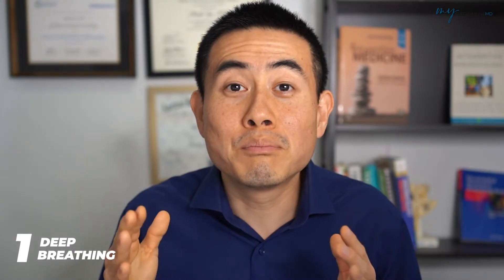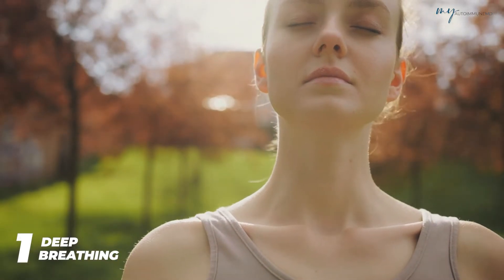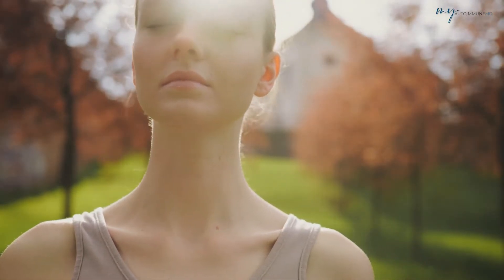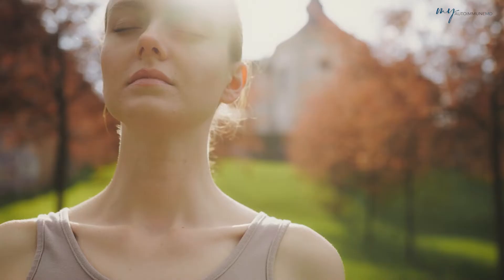Number one is deep breathing. You want to engage in slow, deep diaphragmatic breathing — inhale deeply through your nose, allow your abdomen to expand, and exhale slowly through your mouth. I like to do the box breathing method: breathe in for four seconds, hold for four seconds, then exhale for four seconds, and keep repeating this while focusing on your breath. There are variations of deep breathing; this is just one of the methods.